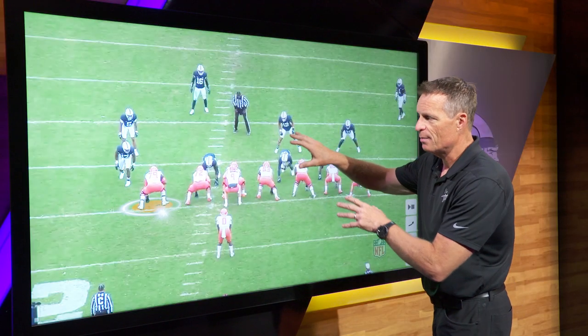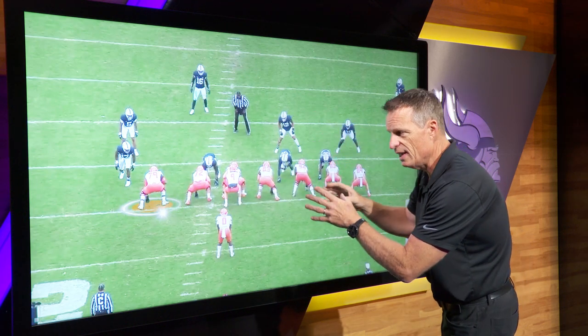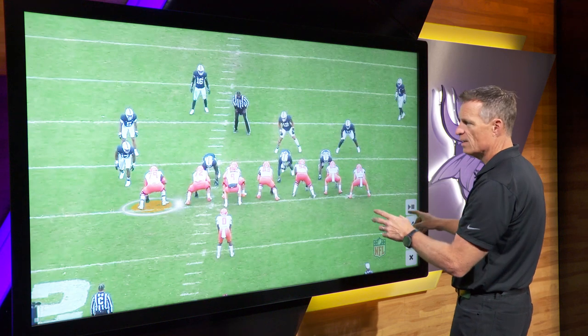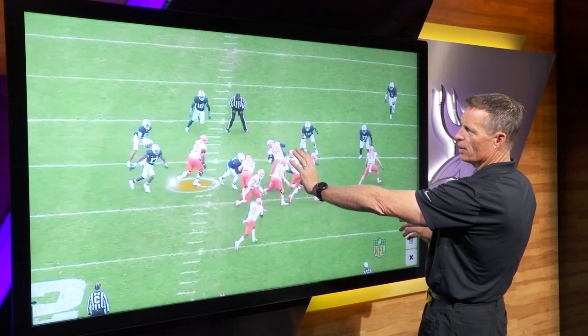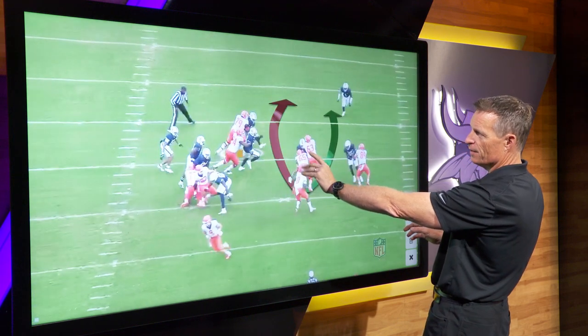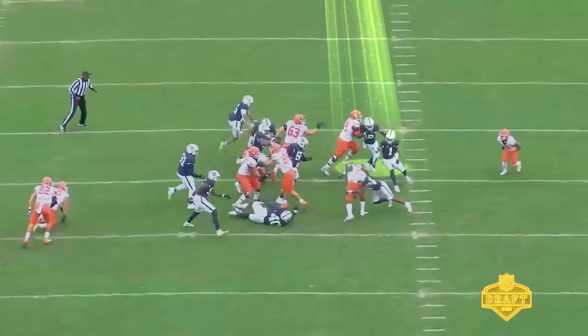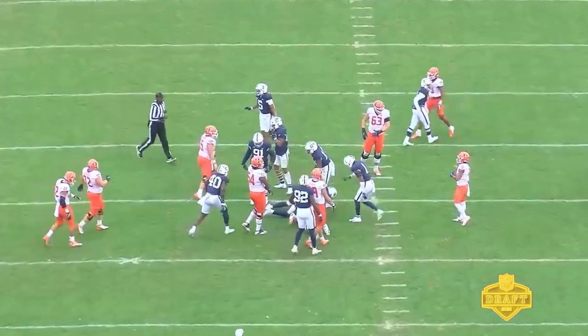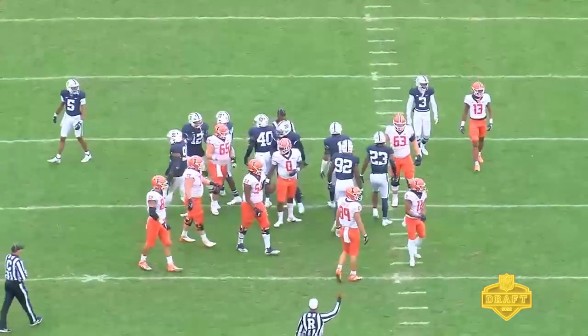This is a great example of what really makes him special — his ability to get up the field, the speed, the athleticism. On this zone play, he has a zone area and whoever comes in, but this is a safety coming down the field. He has the speed to catch up to that safety; this safety doesn't get by him. He stays on him and pushes him all the way off the frame. That is an athletic block and a great finish.